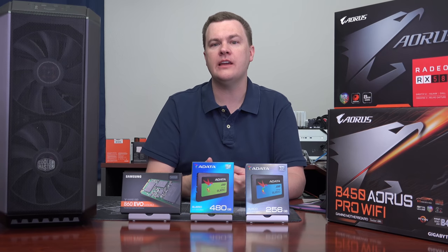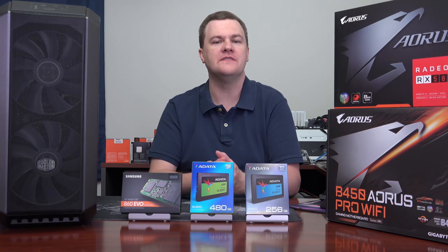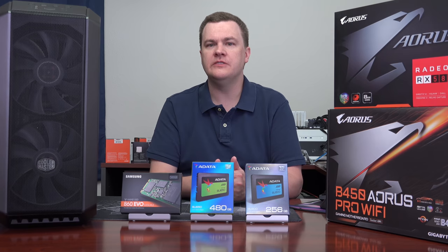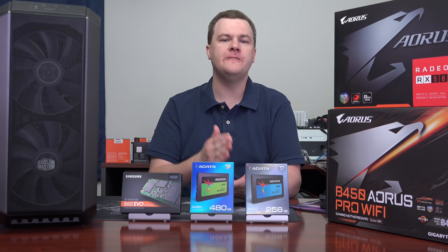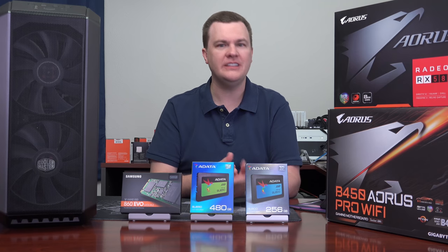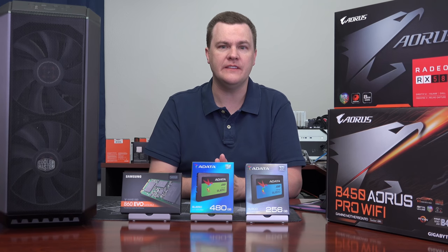I've actually spent some time playing with it and using it to get a feel for how it performs compared to some of the faster drives on the market. Now from a boot drive perspective in a super premium machine, it's probably not the right choice. If you have a Ryzen 7 or an i7, if you have a $1,500 plus machine, then from a boot drive perspective you should go with one of the flagship drives, if not an NVMe option.